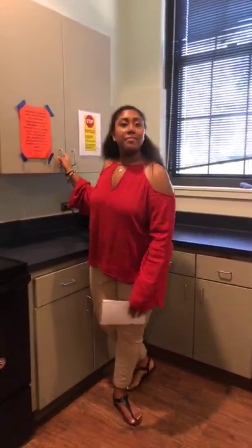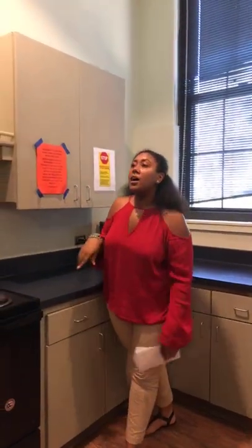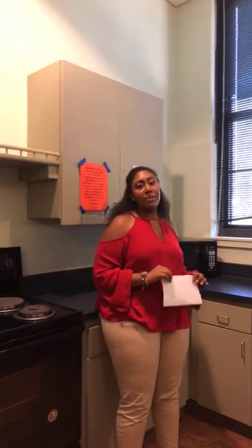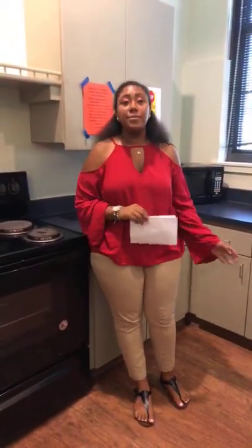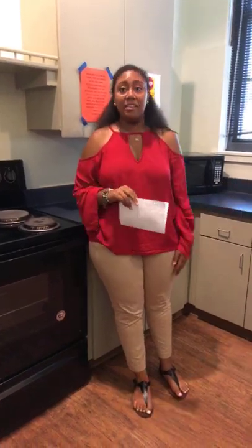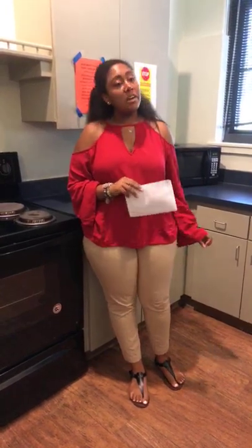What's a dish you prepared as an RA or student? There was one night we had taco night — me and a couple friends went to the store, got all the things necessary for tacos, and had a full taco fiesta night in the kitchen. It was a great experience — we had lots of fun memories. We played salsa music and had chips and salsa — the full experience.